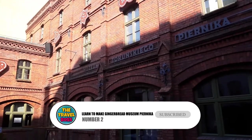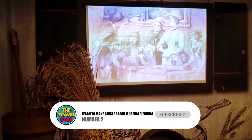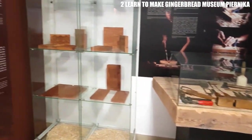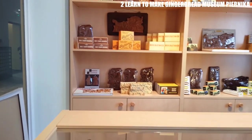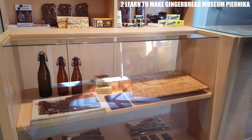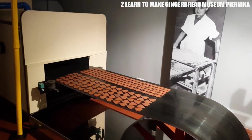Number 2: Learn to Make Gingerbread at Museum Pyrnika. This museum is in the old part of town, which is known for its gingerbread. You can learn how to make traditional gingerbread by taking part in an interactive show. Find out how people made dough in the Middle Ages, then use one of the molds to make your own gingerbread. You can also get a good look at how flour was once made with millstones.